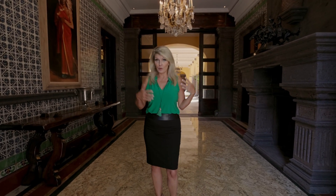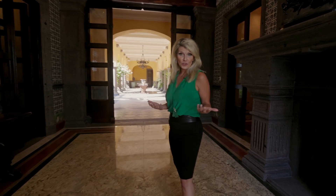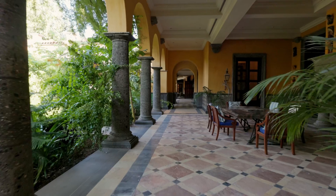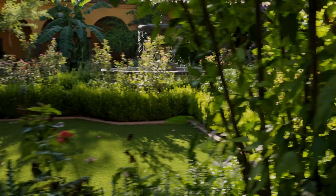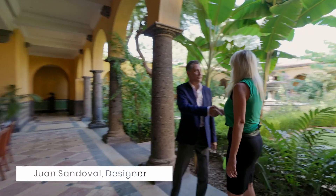I'm very excited for you to see. We've entered this grand home. We're in the grand hallway, and I'm going to introduce you to the designer of this home who was involved since the early 90s — Juan Sandoval. Come join me. Great to see you today. I'm so glad you came. This is a spectacular home.